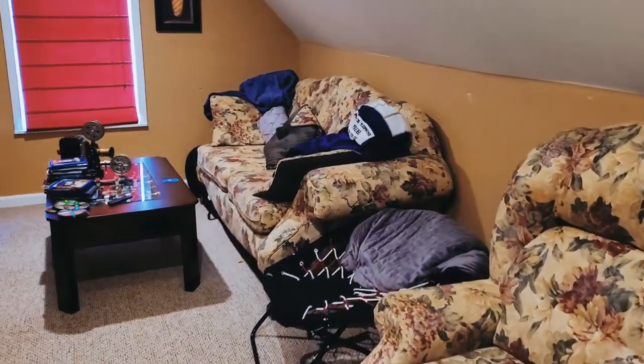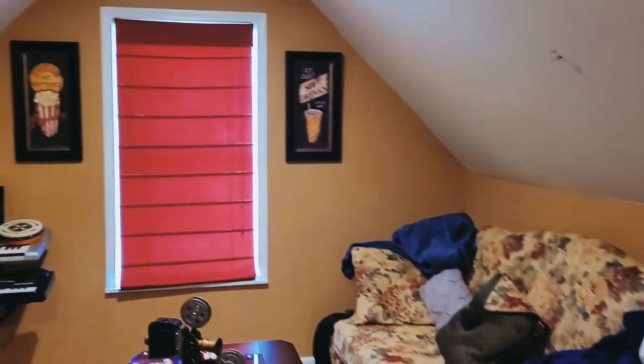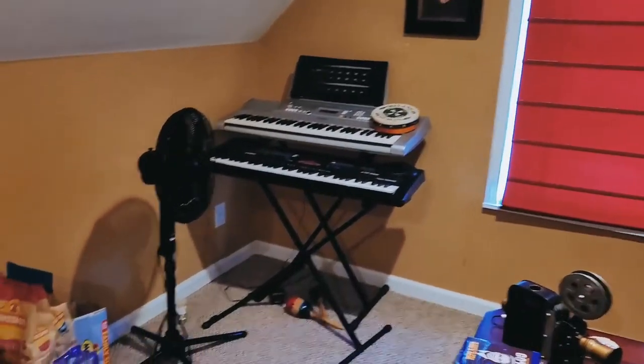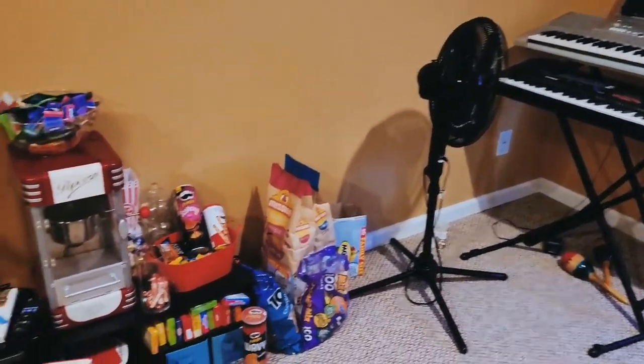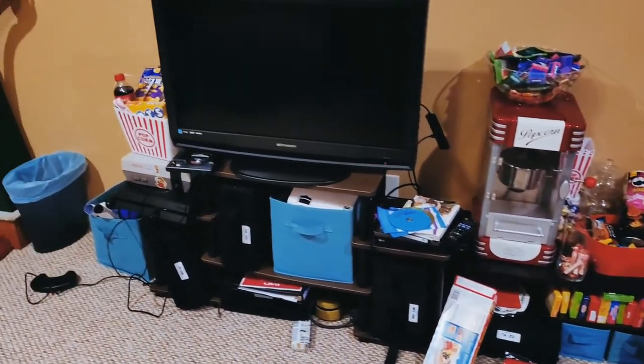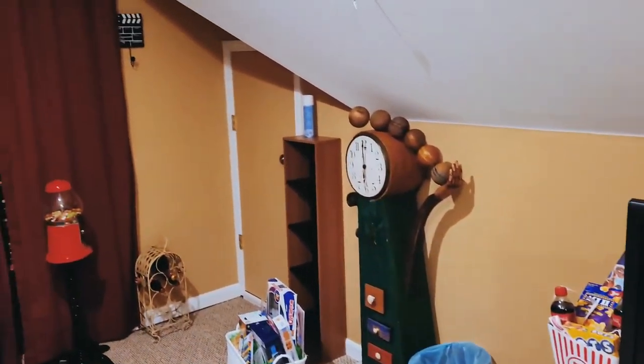This is my media room and since the pandemic it's gone a bit ignored as far as organizing and updating. This is the smallest room in the house and it's a bit narrow like a lot of bonus rooms. I love the architecture of this space but it's time to change some other stuff in here.